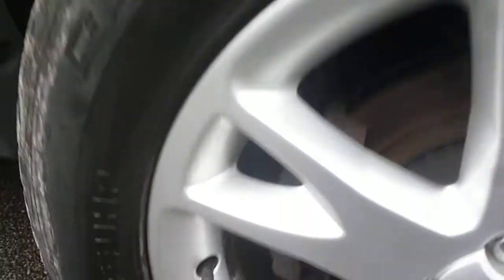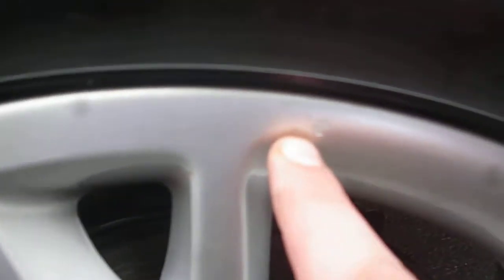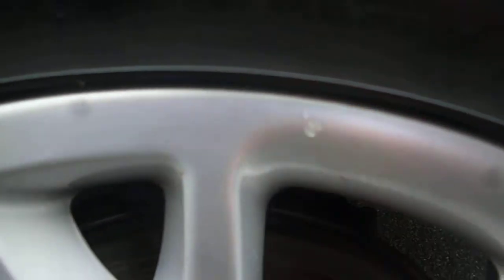Near side rear arch is once again in good condition. Near side rear wheel also looks good. The rear seat has a slight flakiness, but very good for this car to be fair.